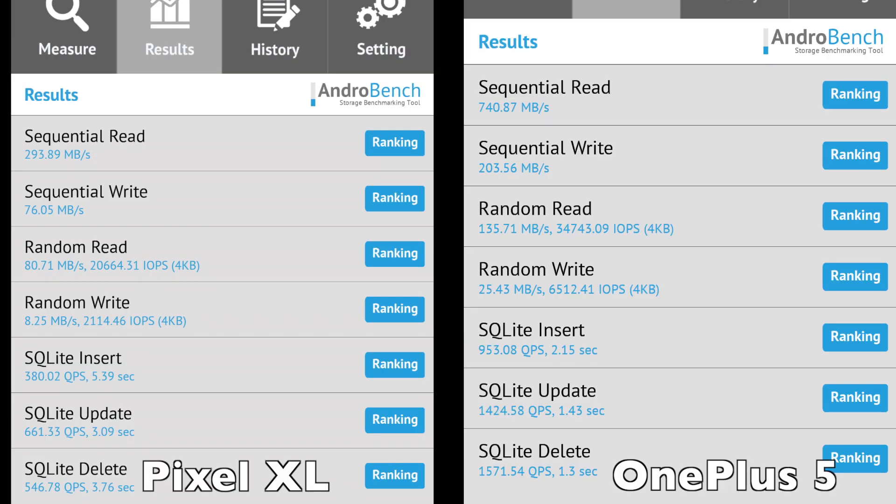Lastly, in the NAND storage speed comparison, the UFS 2.1 NAND storage on the OnePlus 5 completely blew away the eMMC storage that Google has used on the Pixel XL. The final results of the OnePlus 5 were significantly faster than that of the Pixel XL across all the storage benchmarks and by a staggering margin.